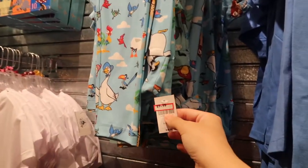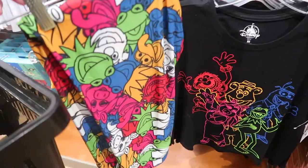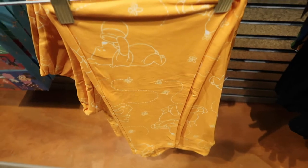Same price — actually the birds set was cheaper, $10, and the shirt is also $10. They also have a Muppets set with the leggings and the shirt, and a Winnie the Pooh set where they have the matching leggings as well.